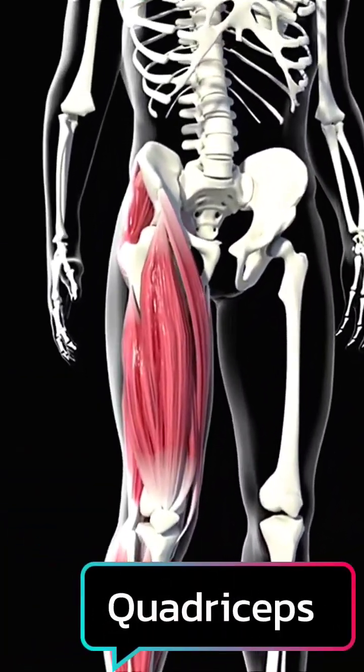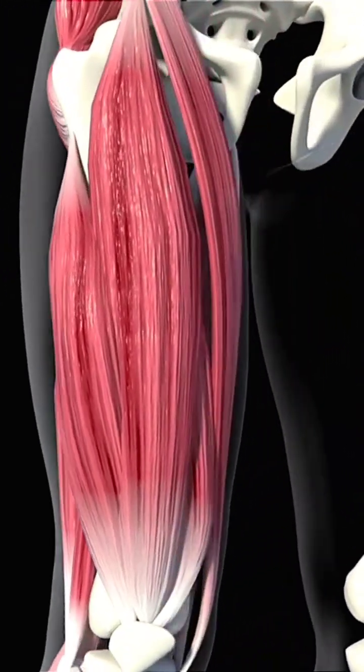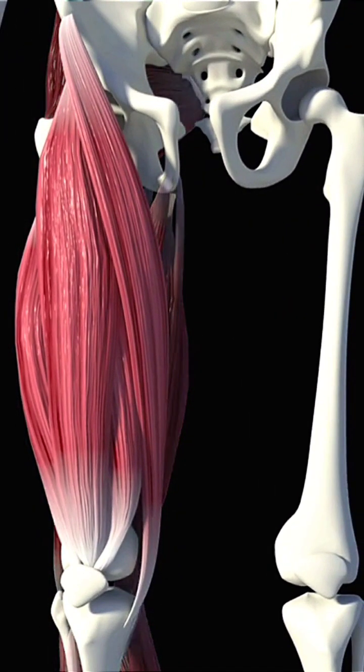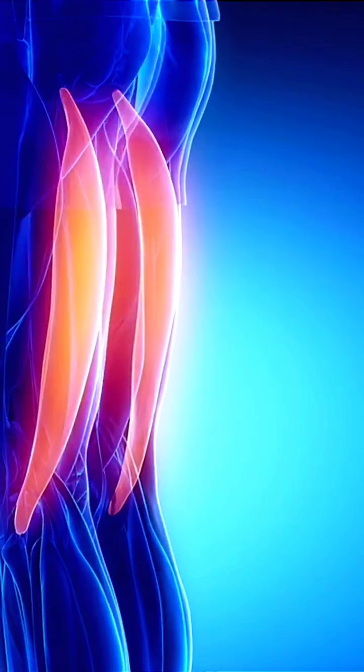The quadriceps consist of four large muscles in the front of the thigh: the vastus lateralis, vastus medialis, vastus intermedius, and rectus femoris. They begin in the pelvis and hip bone, and extend down to the patella.